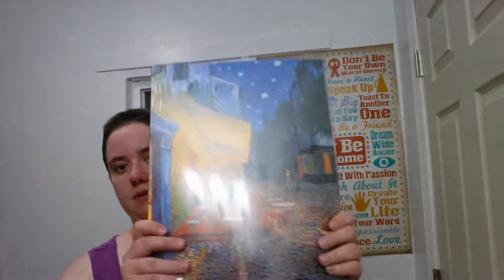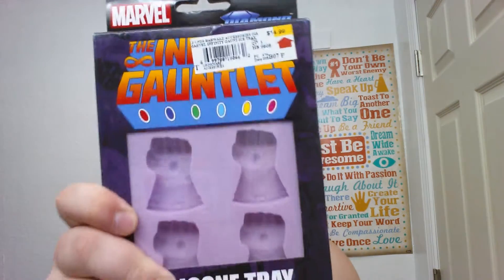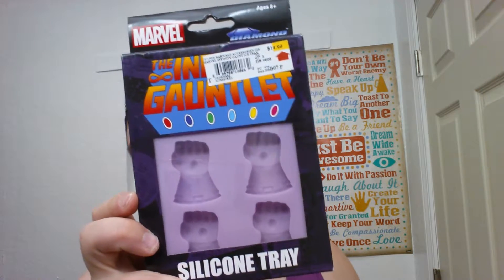First up, I got this Van Gogh — it's kind of a cardboard painting. Originally it was $8.99, so I paid like 90 cents for it. I'm going to hang this in either my room or my bathroom. Next, we have this silicone gauntlet mold. This can be used for ice cubes or jellos or something. I actually got this for my brother because he's making soaps and stuff, so I thought he might use it.